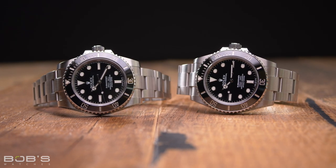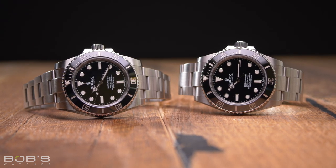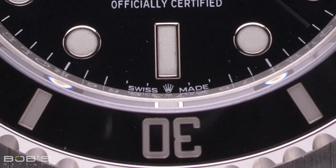Possibly the easiest way to tell these two Nodate Submariner watches apart is to look at the dial signature under the 6 o'clock hour marker. The older Reference 114060 will simply say 'Swiss made,' while the new Reference 124060 will have a tiny Rolex crown printed between the words 'Swiss' and 'made' in the same location.